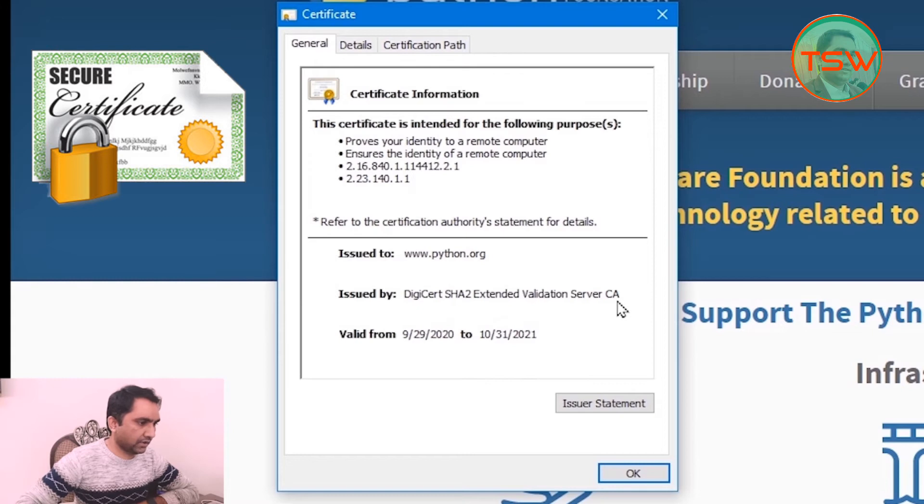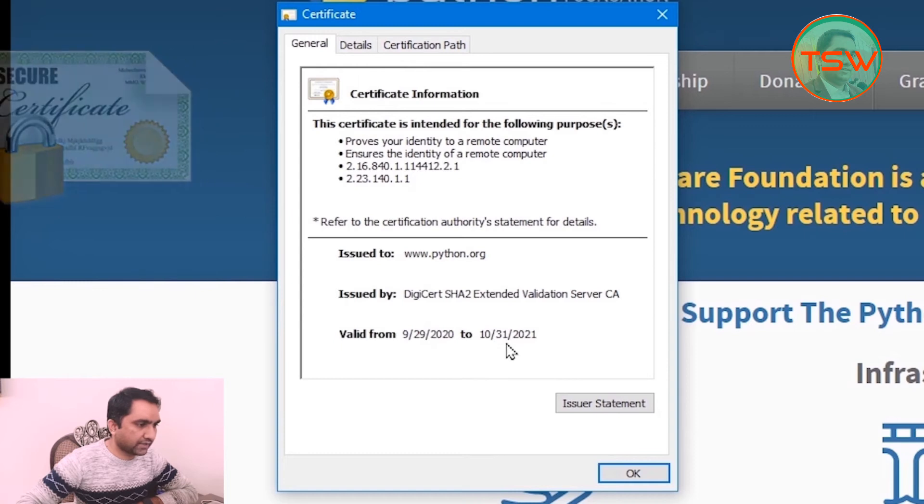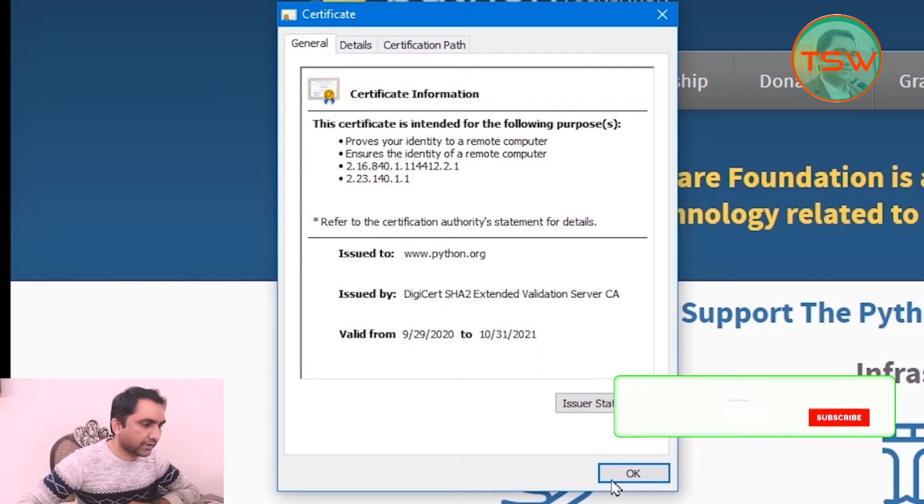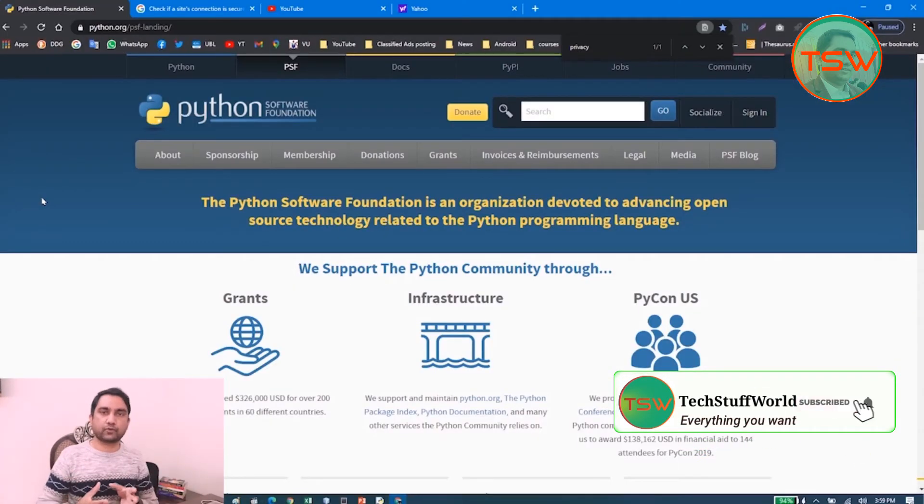The certificate is issued by the certification authority: DigiCert SHA2 Extended Validation Server CA. You can search for this certification authority on Google to verify it exists. The validity of this certificate is from 9/29/2020 to 10/31/2021. Make sure the certificate is not invalid or expired.